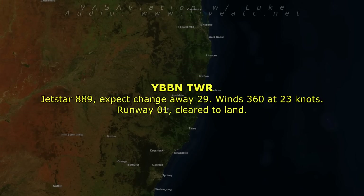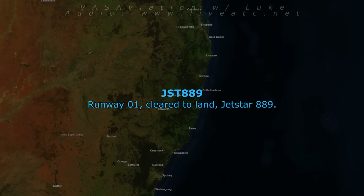Jetstar 889, expect change of A290. Wind 360 at 22 knots, runway 01, cleared to land runway 01. Cleared to land, Jetstar 889.